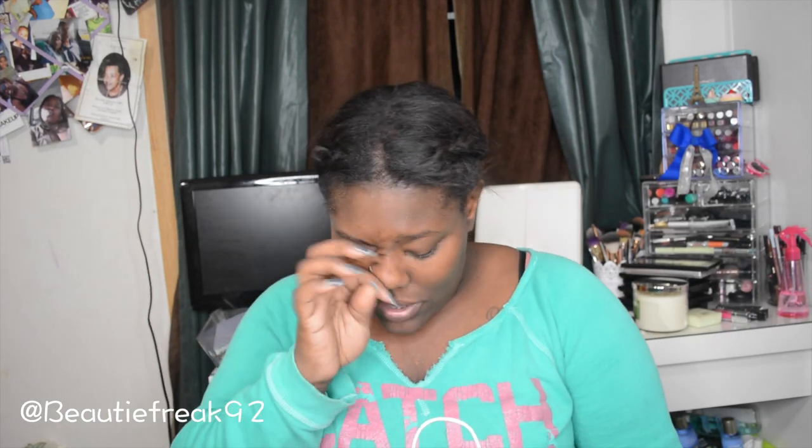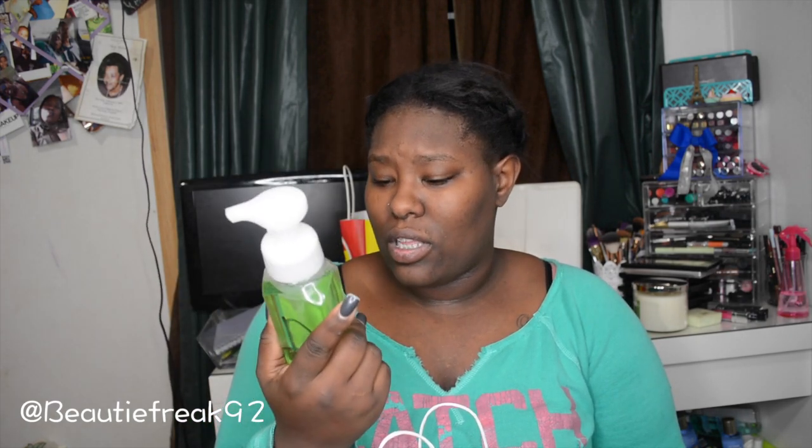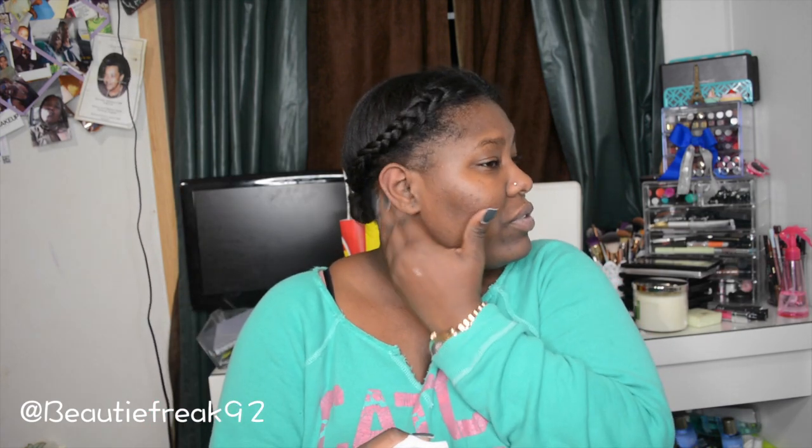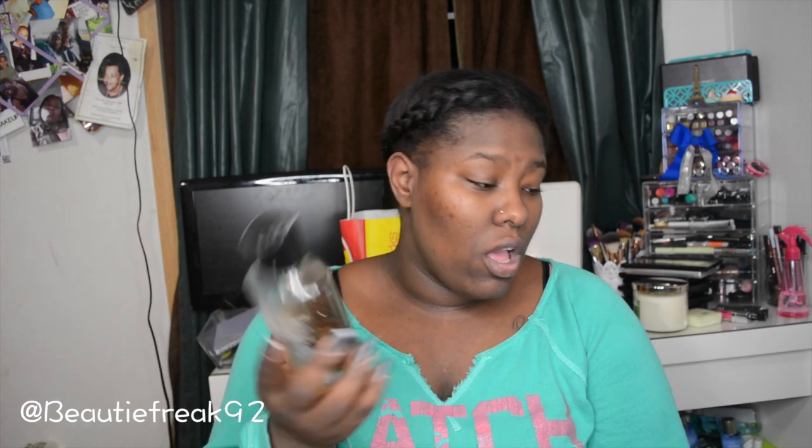Keeping on the Bath & Body Works haul — I have Sweet Pea lotion, Sparkling Limoncello, a hand foaming soap where the sticker was removed so I don't know the scent, and one in Perfect Beach Day, Black Cherry Merlot, and Dark Amber for Men — one of my favorites for my boyfriend, I love that scent on him. Also Pacific Cool Breeze deep cleansing hand wash, and Apple Blossom and Lavender lotion.